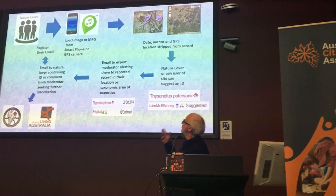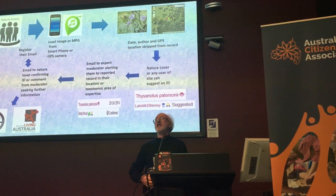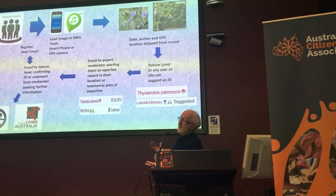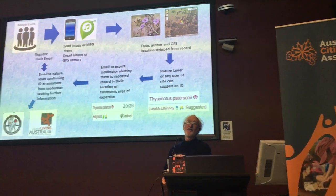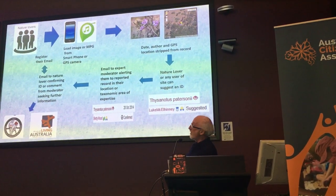You record a visual recording on your smartphone and load that into the system. The system automatically identifies who you are from when you put it in. It takes the date and the location from the photo.